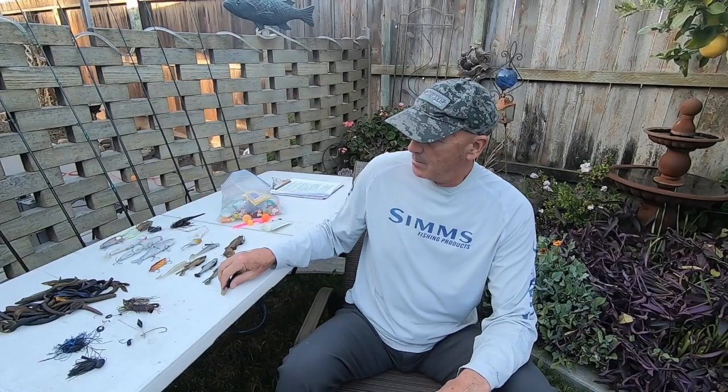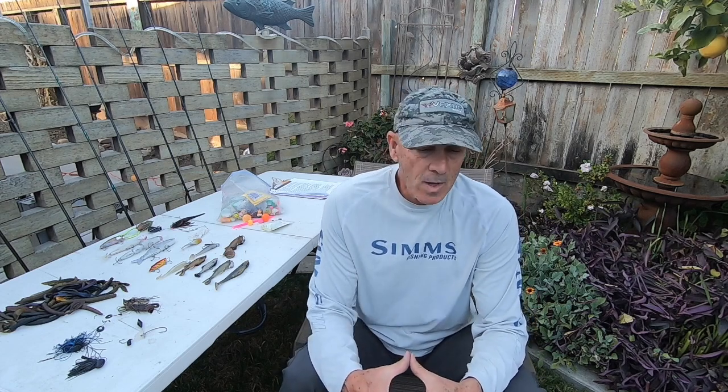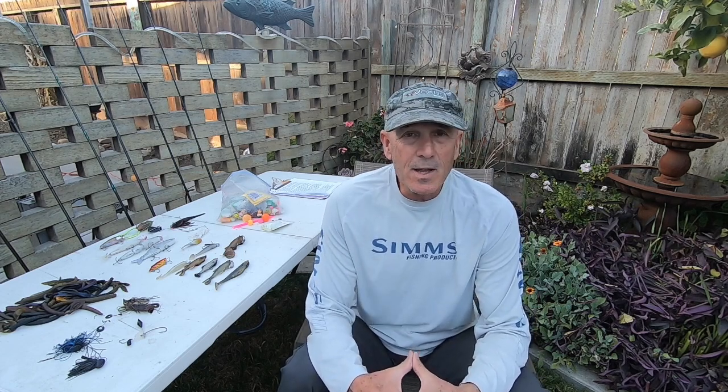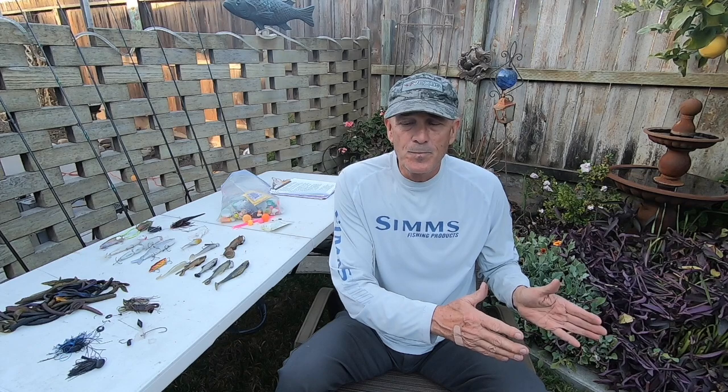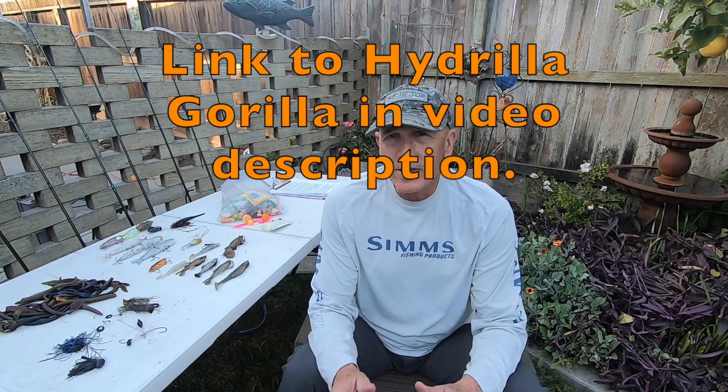Before we get into baits and rigging, I want to go back a little bit and talk about the first video, 'Becoming a Hydrilla Gorilla.' I've had about three or four weeks to think about it, and there were a few things I kind of left out. I want to go over what we covered in that video, add what I forgot to tell you, and then we'll get into the baits.